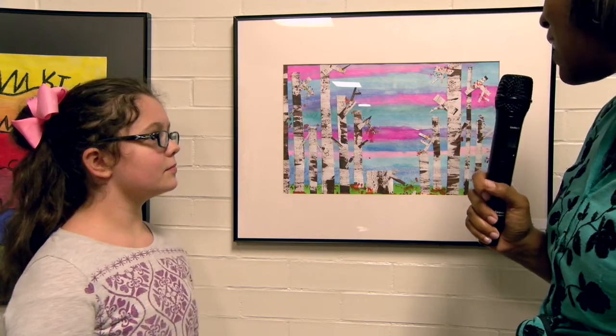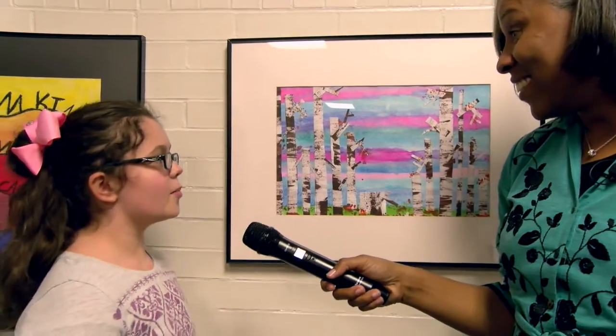This is an amazing masterpiece of art. Thank you. Is art something that you plan to continue to do? Yes. When I grow up I want to be an art teacher. Excellent, and congratulations on being a part of the gallery. Thank you.